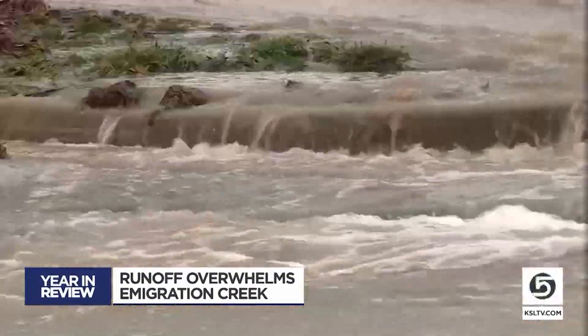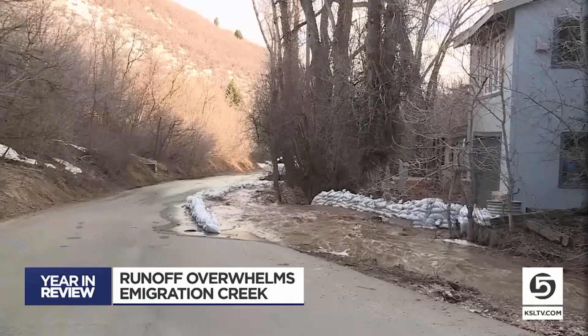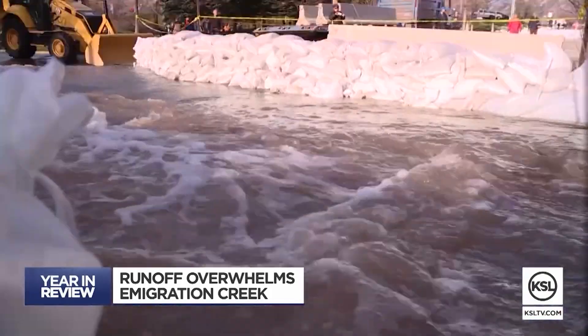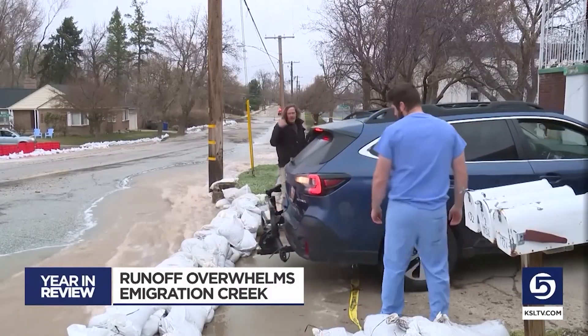Rivers and creeks running high and fast due to the biggest snowpack ever recorded in Utah. In April, Emigration Creek overflowed. Thirty-five houses were evacuated near 1700 South and 1500 East in Salt Lake City. This is absolutely wild.